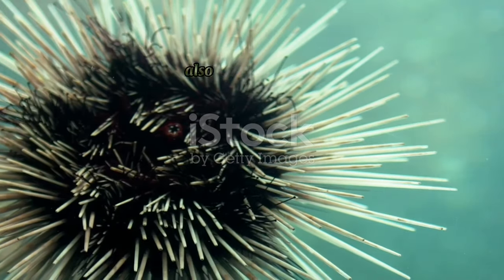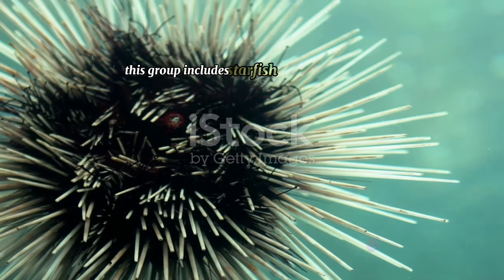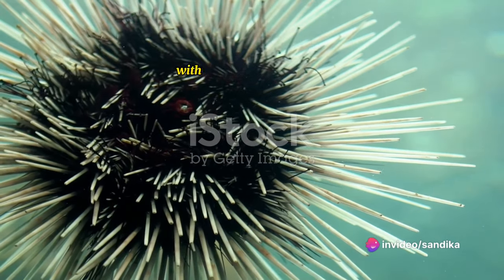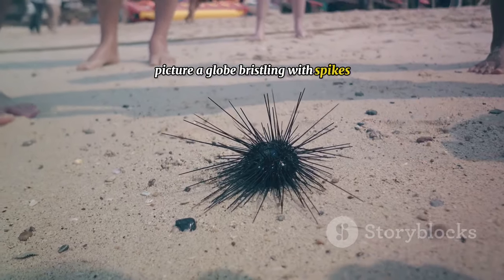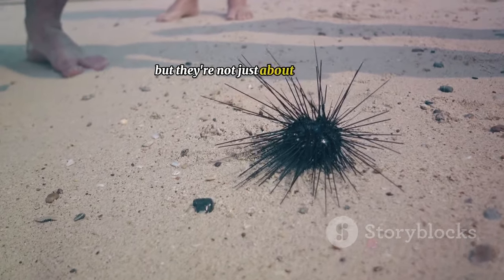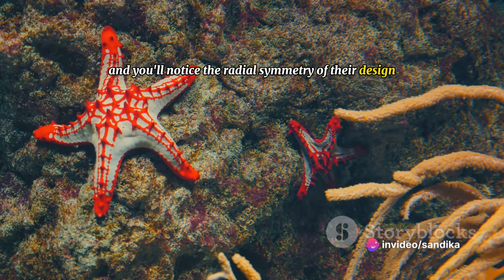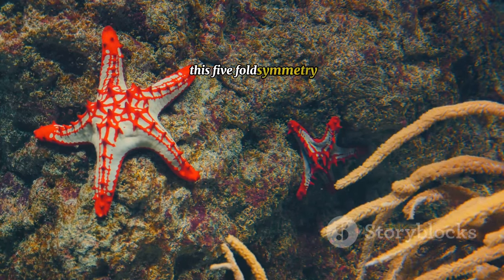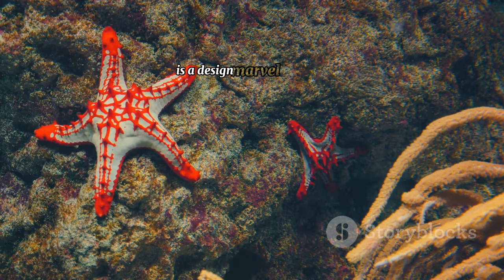Sea urchins, also known as echinoids, are members of the echinoderm family. This group includes starfish and sea cucumbers. But it's the urchin that really grabs our attention with its distinct appearance. Picture a globe bristling with spikes and you've got a fair idea of what a sea urchin looks like. Look closer and you'll notice the radial symmetry of their design, a characteristic they share with other echinoderms. This five-fold symmetry, with parts radiating out from the center, is a design marvel of nature.